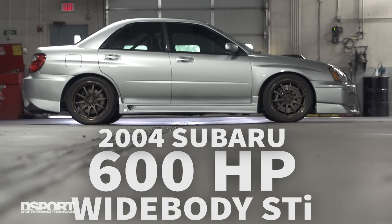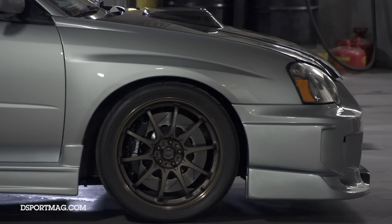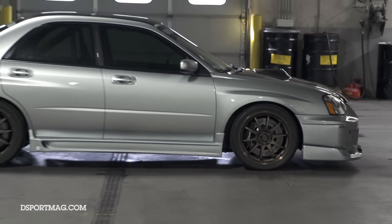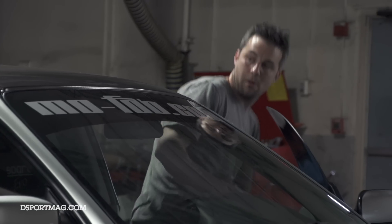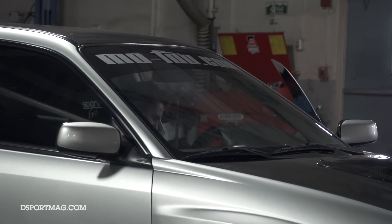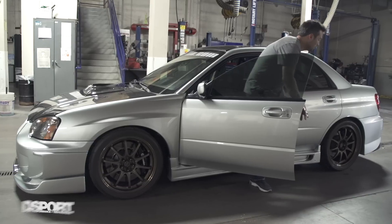I started out with the WRX — learned a little bit about turboed cars. That was my first turboed vehicle. I had built the motor in the WRX, bigger turbo. I went to a pair and a rotated 35R kit, basically had that around 500 horsepower. Found this chassis, loved it, and took everything out of the WRX and put it into this STI.